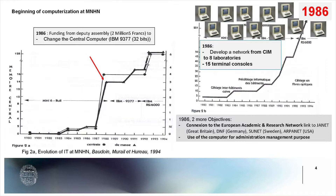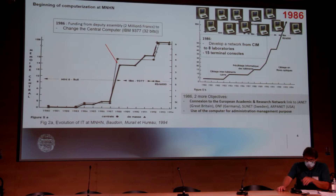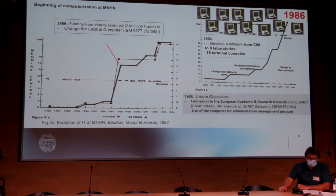Three years later, they bought a new computer because they realized that the computerization of the collection had greatly increased memory demands. They also decided to develop a network — the first network in the museum — connecting eight laboratories together with fifteen consoles. They also added two new objectives: connection to the European Academic and Research Network, and use of the computer for administrative management purposes.